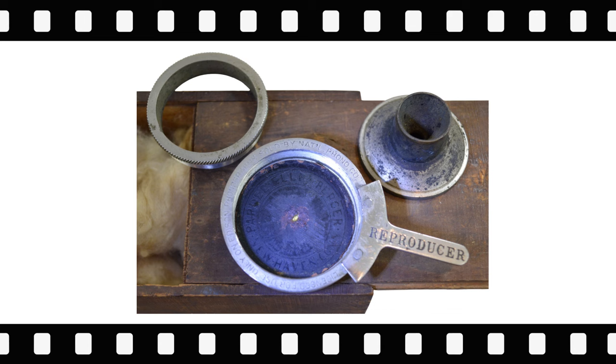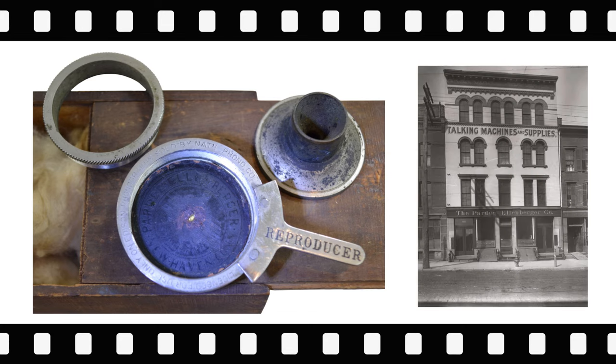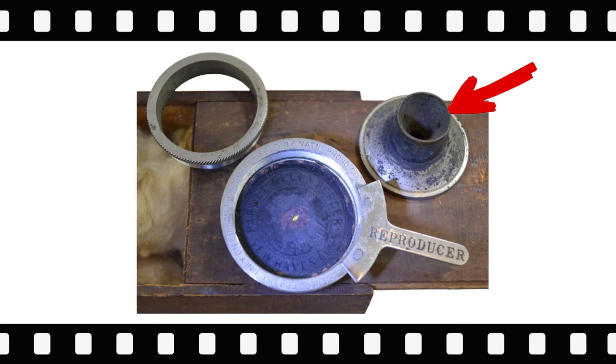The next item is an Edison automatic reproducer upgraded by the party Ellenberger Edison dealer, whose building is shown next to the reproducer. Modifications include a special embossed fiber diaphragm stamped 'Ellenberger, New Haven, Connecticut,' an additional stylus weight, and a domed top plate with a conical sound aperture.